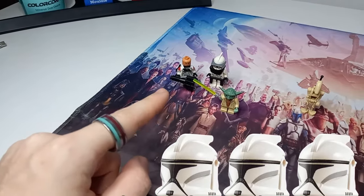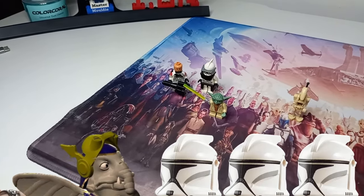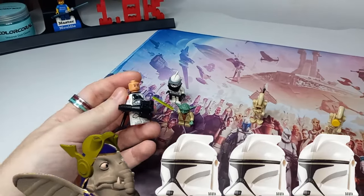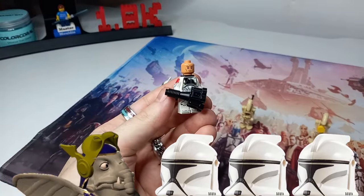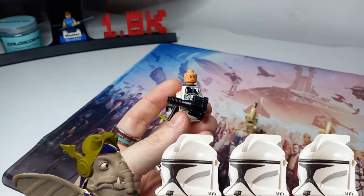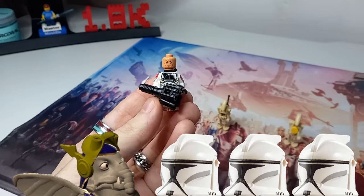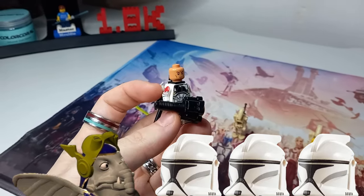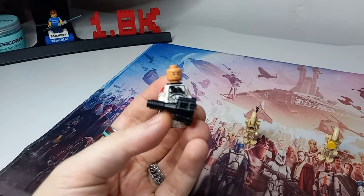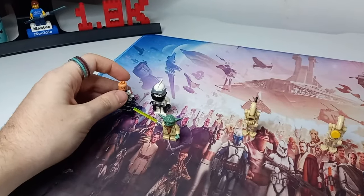I want this to be as good an army builder as ever, so I'm actually going to include an unnamed Toydarian warrior or guard — one of the ones guarding King Katuko, and not King Katuko himself, because again I want this to be an army builder. The three clones — Jek, Sire, and Rhys — will have their slight differences.